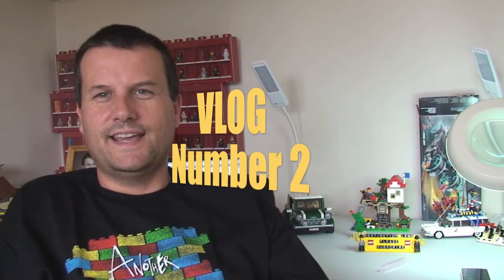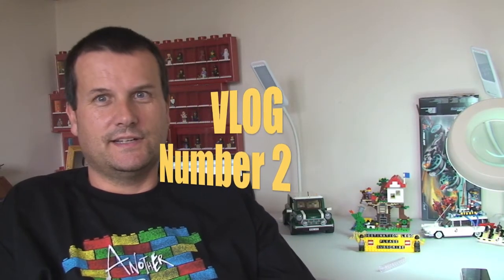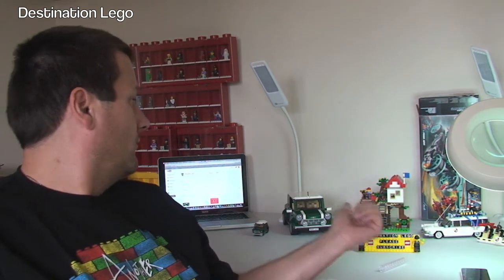Hello YouTube, it's me again — Destination Lego, also known as Dave — and I'm here by myself. My little helper Ethan is out with his mother at the moment. I just wanted to do this quick vlog, this is vlog number two. You can see behind me some of the things I've been working on recently, and I've started to use some of those minifigure display cabinets.